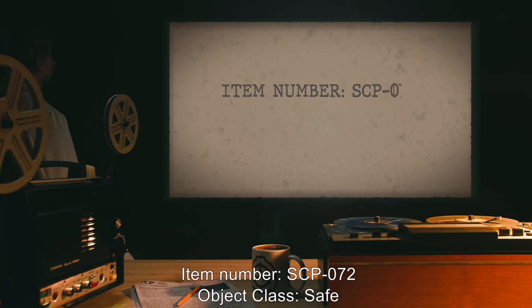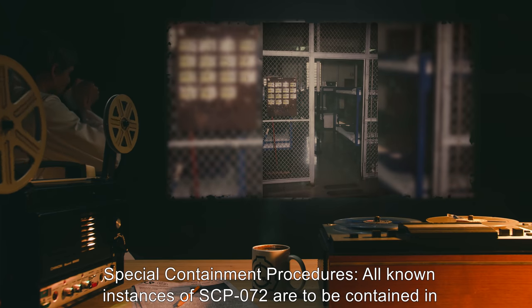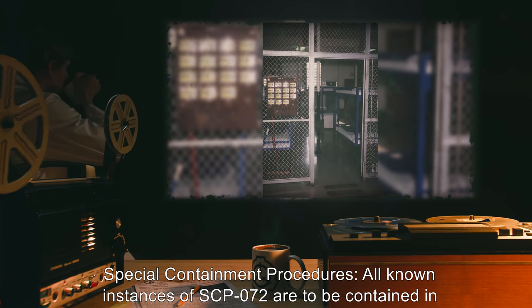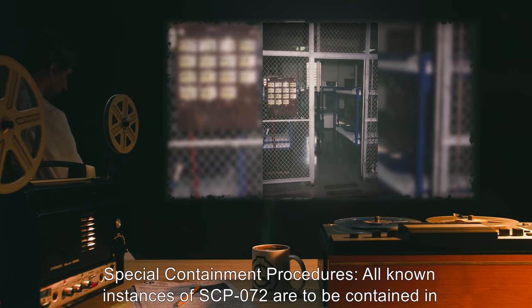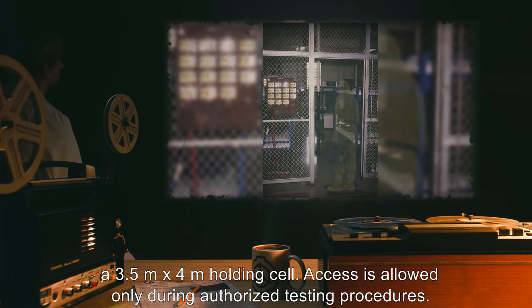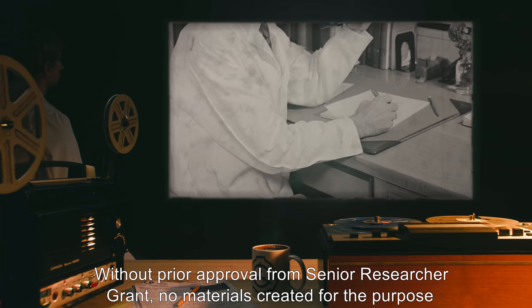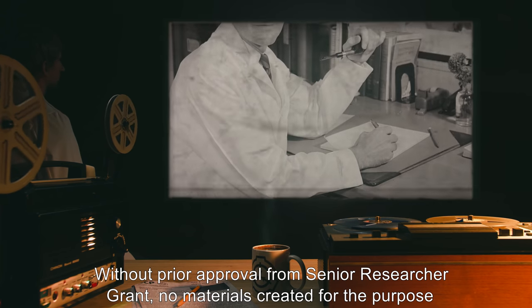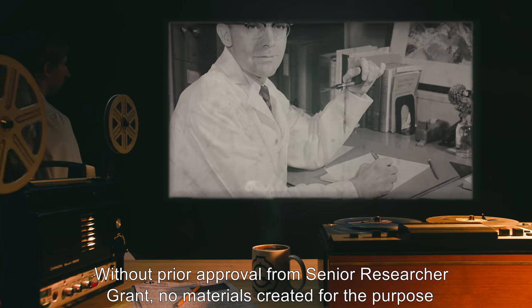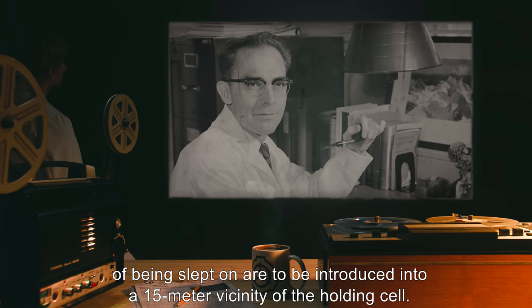Item Number SCP-072. Object Class: Safe. Special Containment Procedures: All known instances of SCP-072 are to be contained in a 3.5m x 4m holding cell. Access is allowed only during authorized testing procedures, without prior approval from senior researcher Grant. No materials created for the purpose of being slept on are to be introduced into a 15m vicinity of the holding cell.